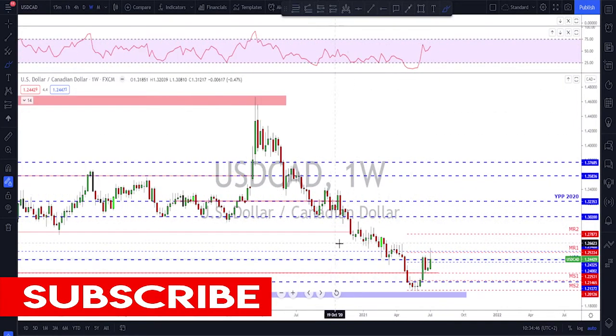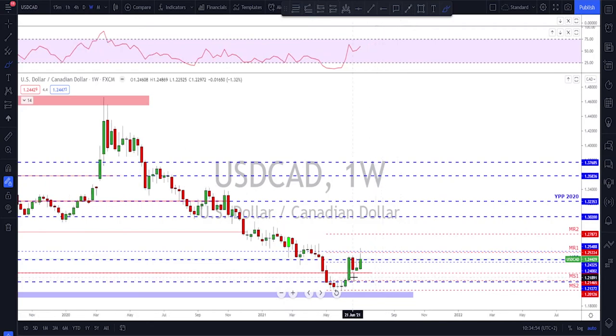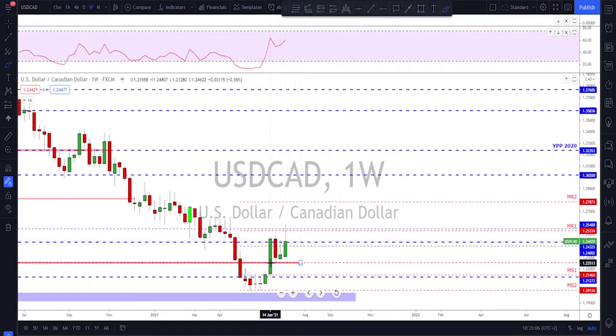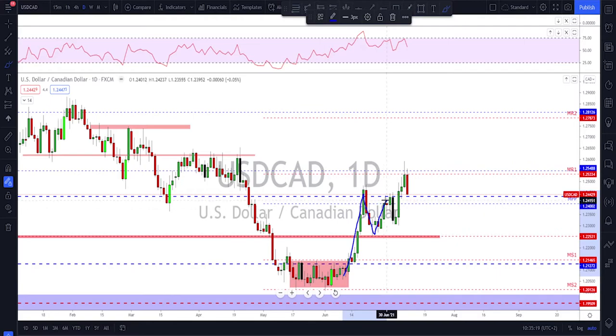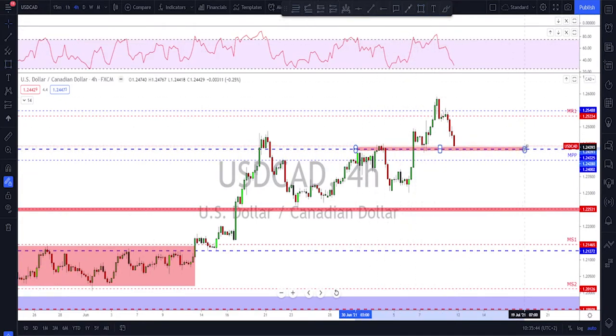USD/CAD also ended up bearish on Friday. Checking the weekly time frame, we are still looking at a bearish structure — as long as this high is not broken it remains bearish. However, as I mentioned a couple of weeks ago, we have a higher low here that could be a sign we might start moving to the upside, but there is still no break above previous highs. On the daily time frame we had a nice impulse, correction, another higher low, and a break higher. But checking the RSI there is a huge divergence, and the Friday candle was strongly bearish.